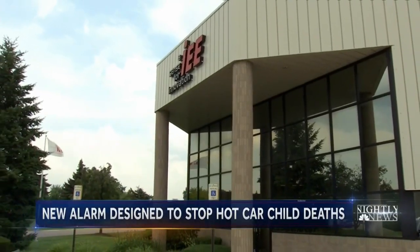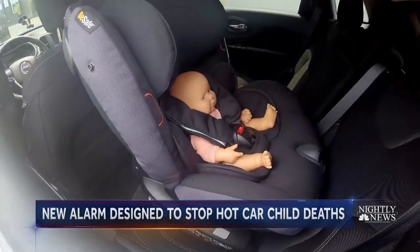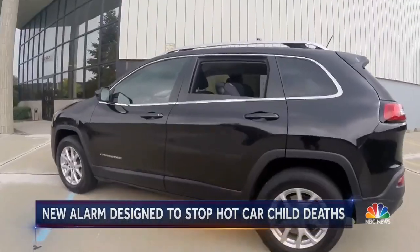Child forgotten. I'd know that fast. The company says the sensor could be rolled out by some car manufacturers as soon as next year, hopefully making this a thing of the past.